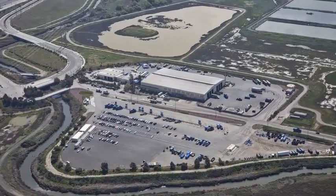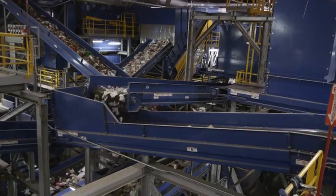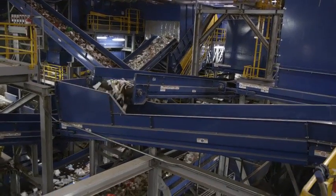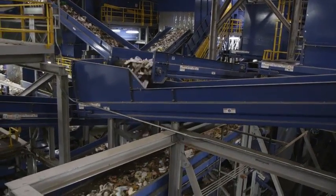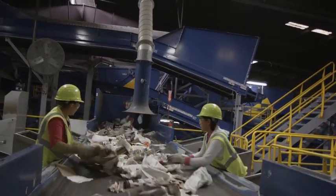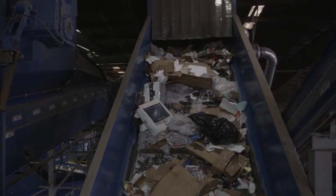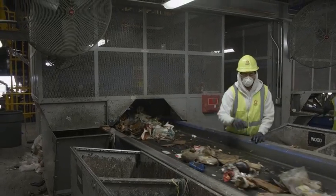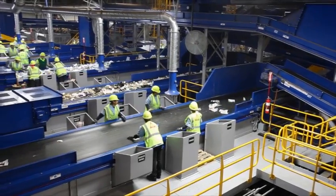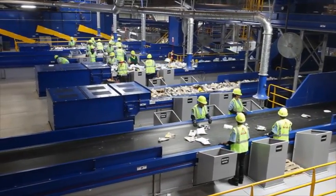Newby Island is the world's largest and most advanced waste processing and recycling center. Here, four custom design lines enable Newby Island to handle four different material streams simultaneously — from the residential single stream line and the dedicated wet line for food and organics, to the dry waste line and the commercial single stream line. In all, these lines are able to sort over 100 tons of material per hour with outstanding efficiency and accuracy.